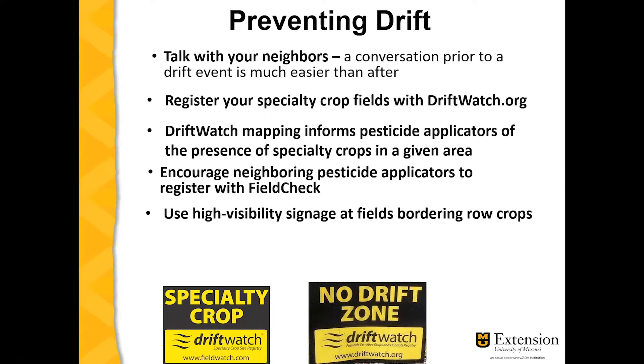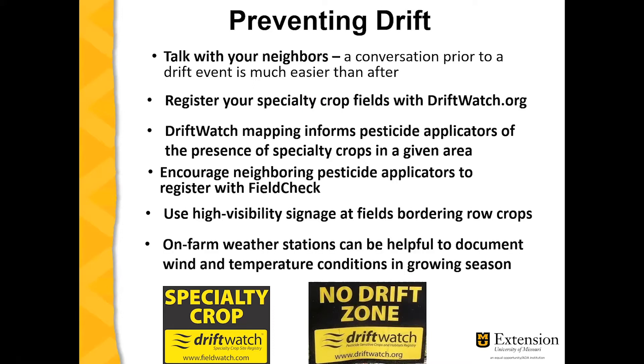You can use high visibility signage at fields bordering row crops, such as in the image below. On-farm weather stations can be helpful to document wind and temperature conditions in the growing season. On-farm weather stations are available with data logging software so that you can track the weather on the farm in the field at the day of a potential drift event.